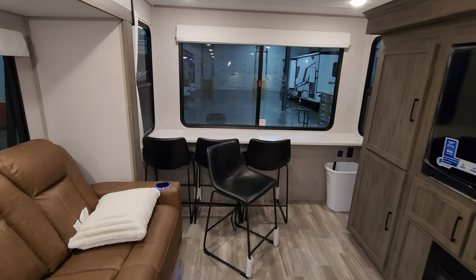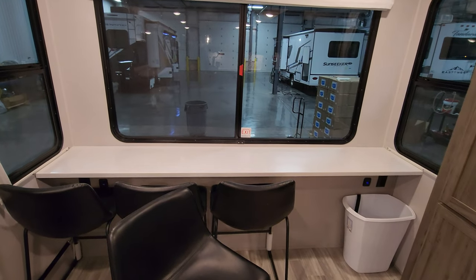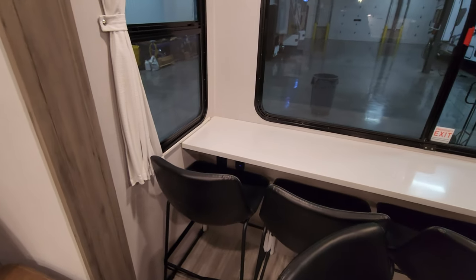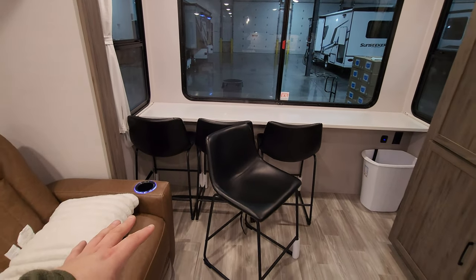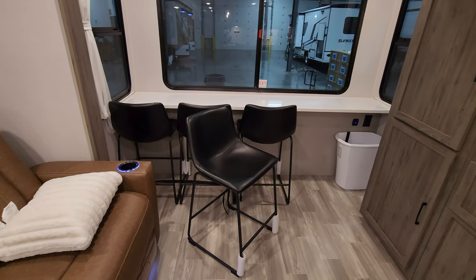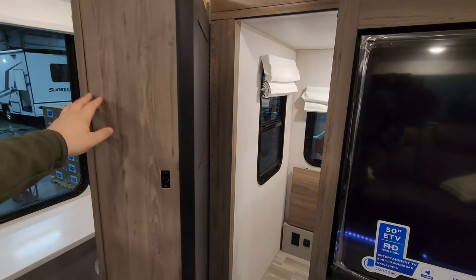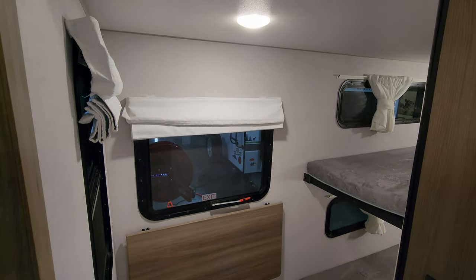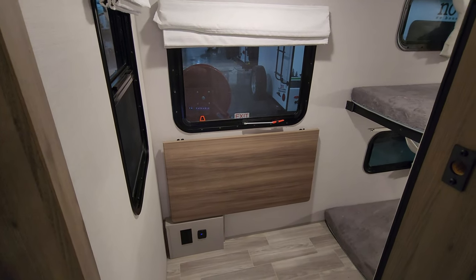Instead of a traditional RV dinette, they've set up a little bar area back here that you could use as a workstation or dining area. There are electric outlets and USB charger ports on both sides. They currently provide four little barstool seats. Now here is the little hidden room — kind of a bunk area for kids, or you could turn it into another office area. You have an electric outlet, USB charger ports, and a little flip-up desk in there as well.